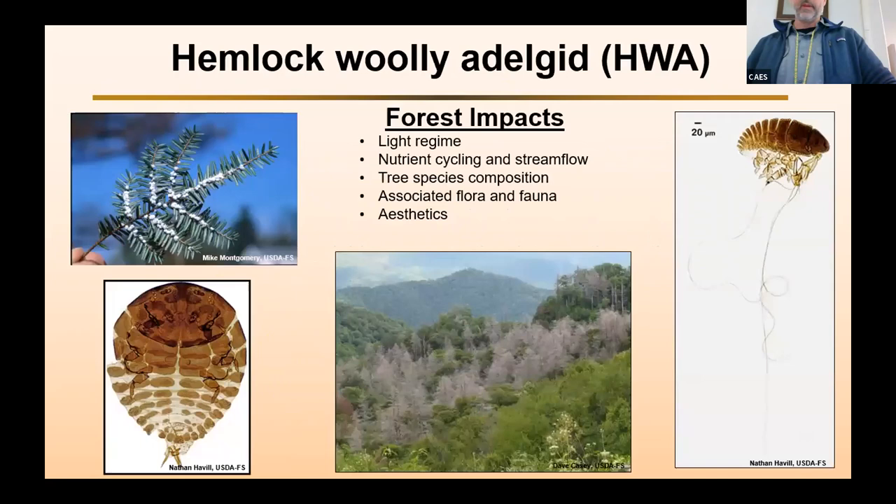So an introduction to the main character of this talk — hemlock woolly adelgid. I'm sure most of you are very familiar with it; it's been around for a while in Connecticut and is a very serious pest. I just wanted to highlight some of the forest impacts it has. We know it impacts light regimes, nutrient cycling and stream flow, and tree species composition. It impacts associated flora and fauna, and aesthetics — if we're losing hemlock in the forest and in urban settings, it has a serious impact on aesthetics.